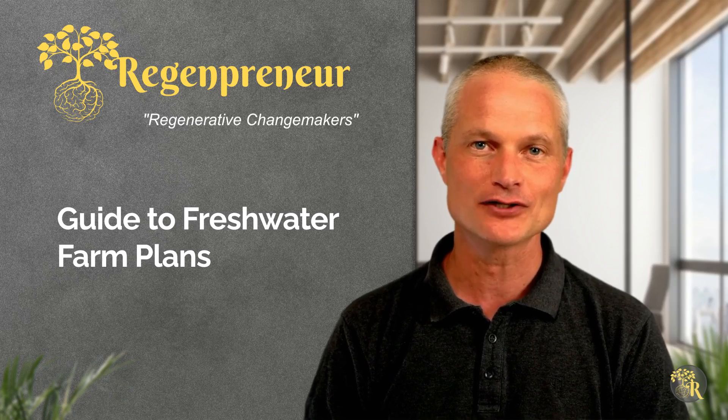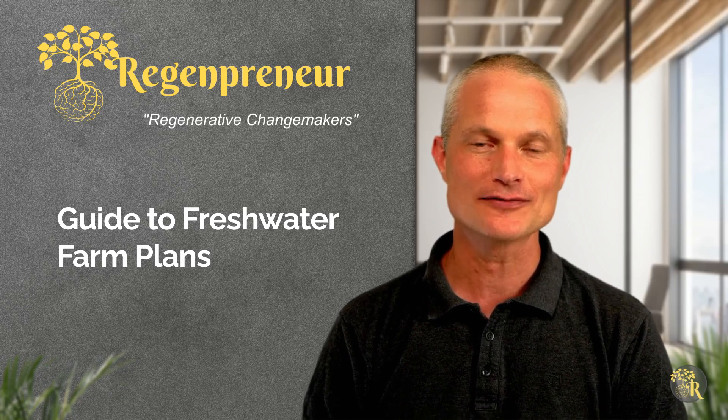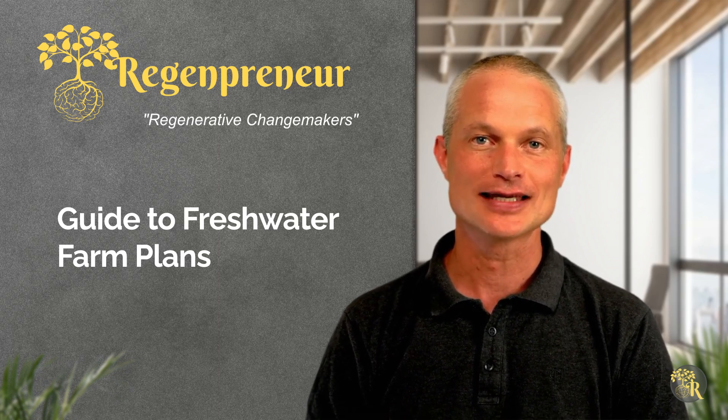Welcome to our guide on creating a Freshwater Farm Plan in New Zealand. These plans are vital for managing the environmental impact of farming, ensuring compliance with regulations and protecting our precious freshwater systems.